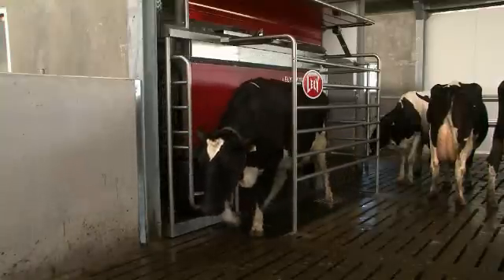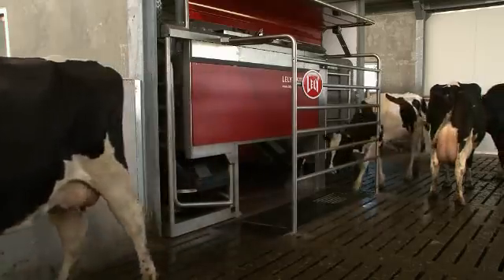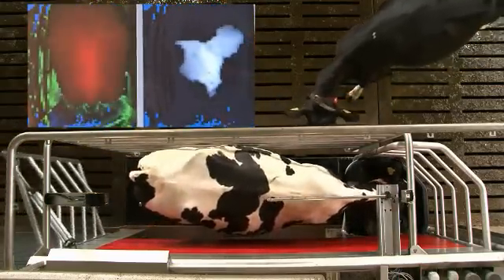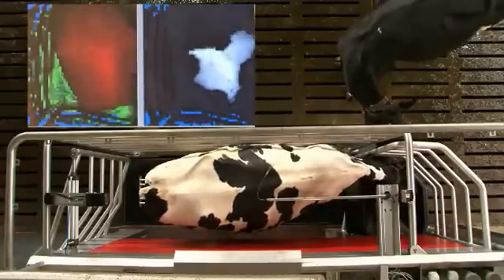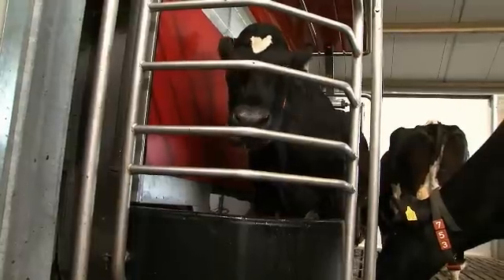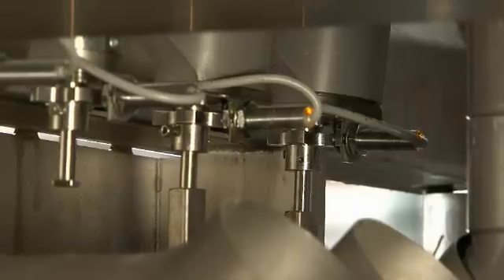The cow is allowed easy access, moving simply straight ahead. The milking unit offers the cow ample freedom of movement. The cow's position is followed accurately at all times without anything actually touching her.